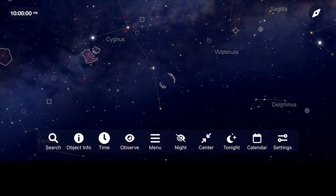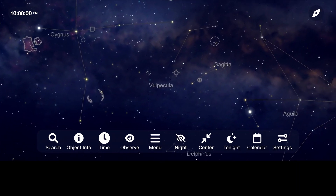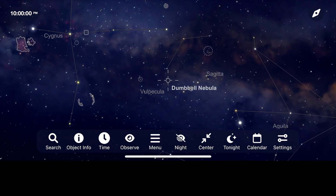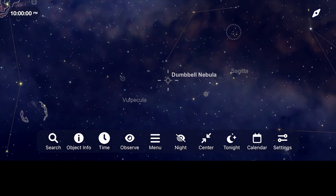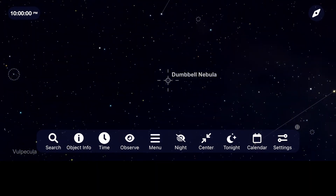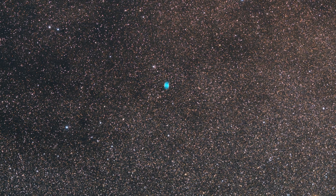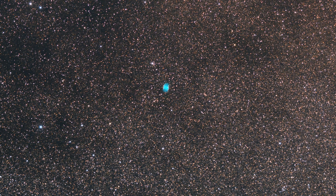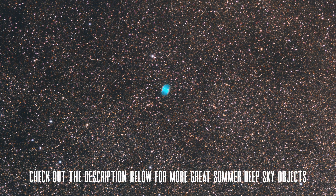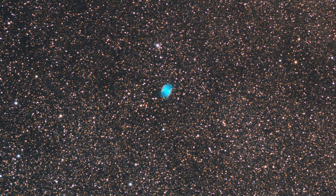Let's go from two fairly dim targets visually to a great target for binoculars or a small telescope — the Dumbbell Nebula. This oval nebula was the first planetary nebula ever discovered and is a favorite of mine to view during the summer months. I was fortunate to be able to image this target from a newly designated international dark sky location at Natural Bridge State Park in Virginia. Under Bortle 2 to Bortle 3 skies, I was able to take this long exposure image of this incredible target floating in this dense section of our Milky Way galaxy.